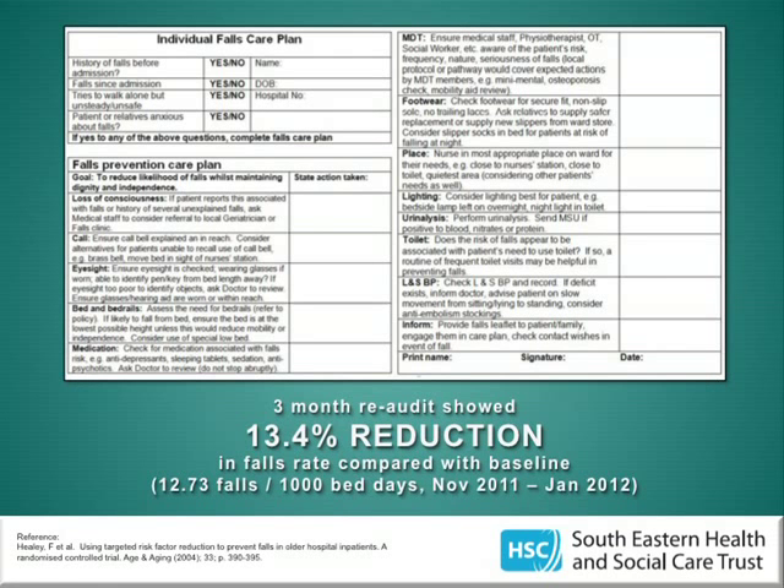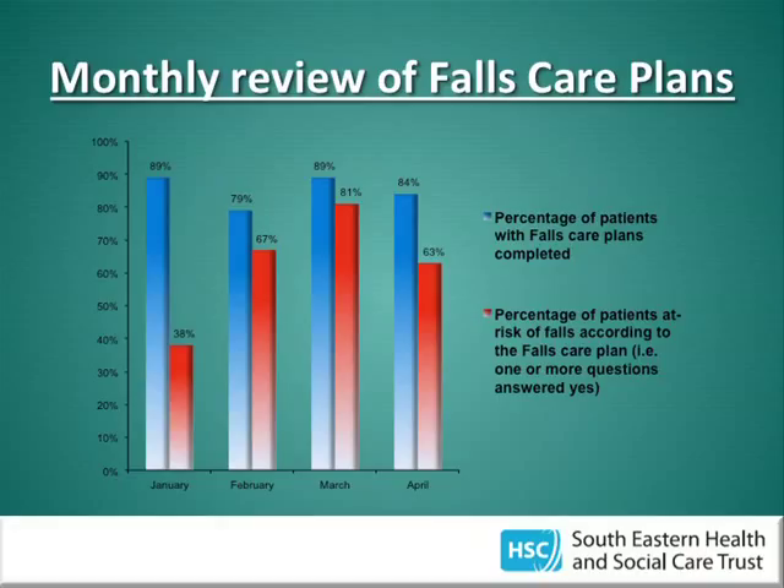The completed falls care plan includes guidance beside each risk factor to help nursing staff know what to look for and what to do. Following its introduction, a three-month re-audit found a 13% reduction in falls. Over such a short period it's difficult to know if this was significant or normal variation, but it was encouraging. We also did monthly reviews of care plan compliance — forms were present and appropriately completed in 80–90% of cases, and the majority of patients on the ward were deemed at risk, which presented quite a challenge to the nursing staff.